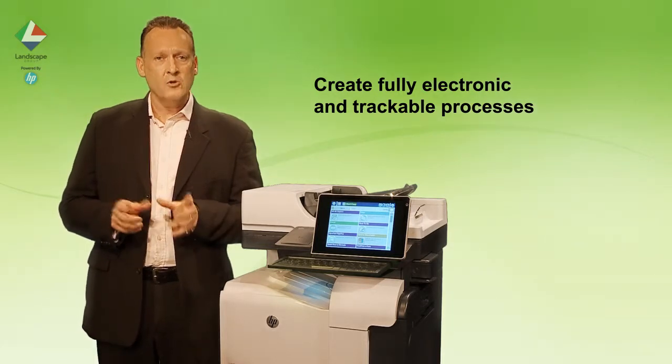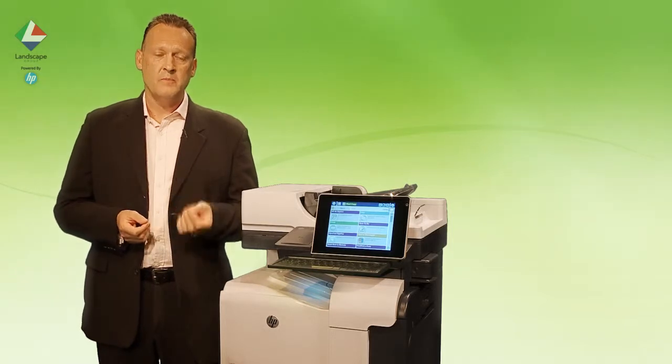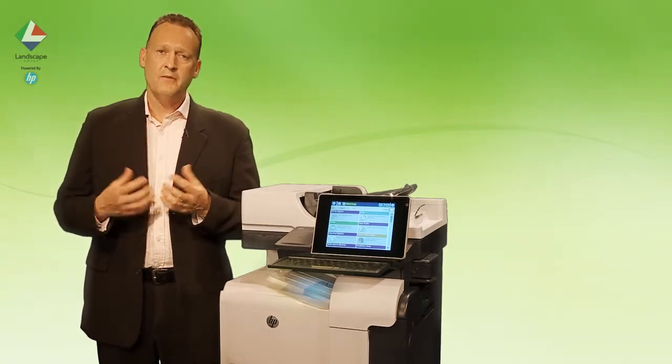At HP we can make these manual processes electronic and trackable. It makes them simple, more streamlined and faster.